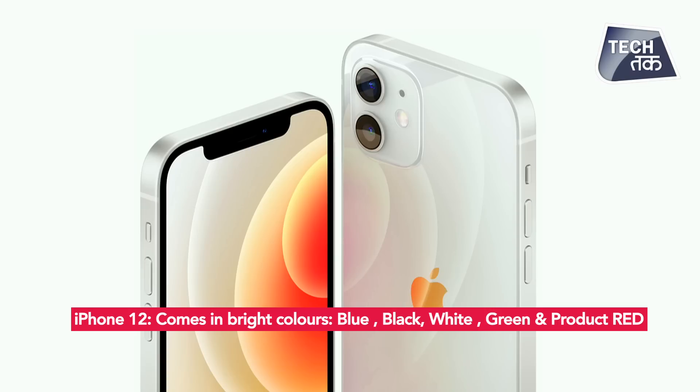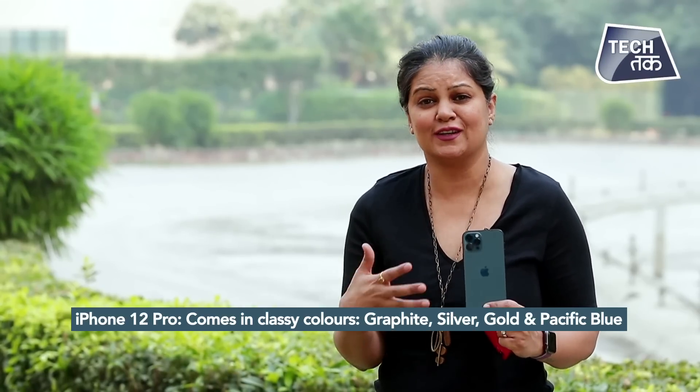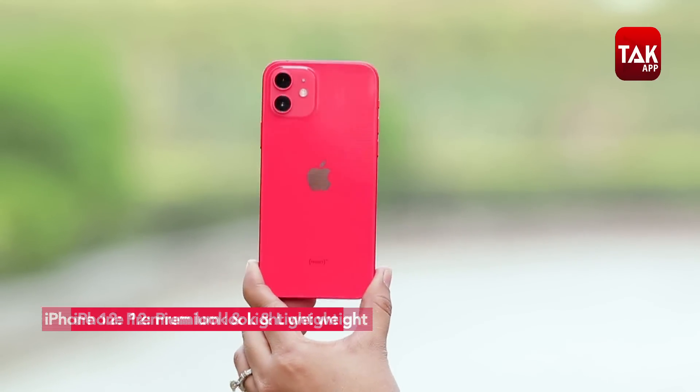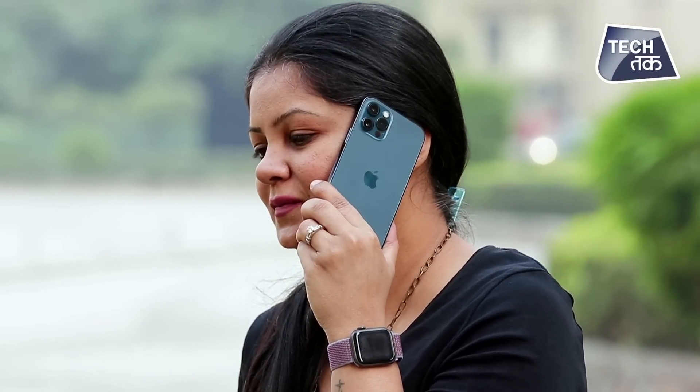Next difference in design is the color palette. iPhone 12 mein jo colors hain woh kaafi vibrant hain - white, Product Red - very young colors. Aur jo iPhone 12 Pro hai uske colors thode subtle hain, thoda classy - graphite, silver, gold, aur new Pacific Blue jo mera favorite hai. Design ka verdict yeh hai ki iPhone 12 more youngish, lightweight, aur everyday phone hai. Wahin iPhone 12 Pro thoda classy, luxurious, aur thoda bhaari hai lekin looks good. Design ultimately personal taste par decide hota hai.